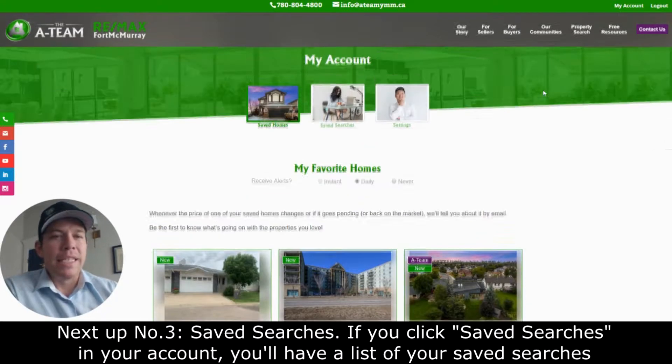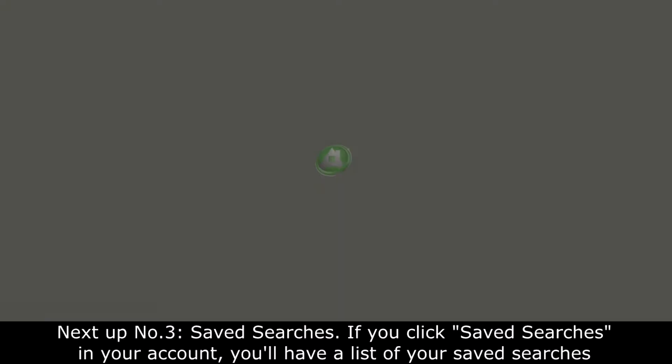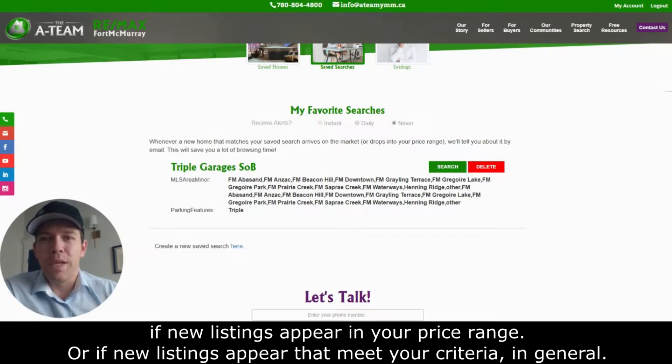Next up, number three: saved searches. If you click saved searches in your account, you'll have a list of your saved searches, and you can create new saved searches in the custom search. It will email you whenever you want to receive notifications if new listings appear in your price range or meet your criteria in general.